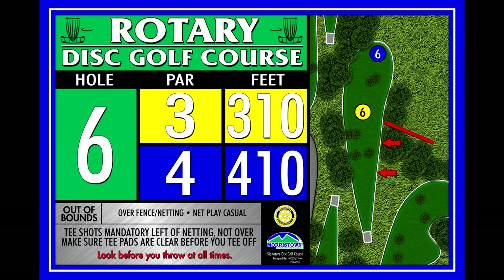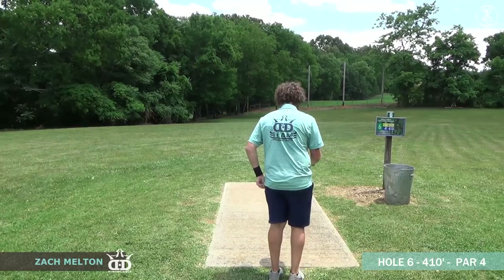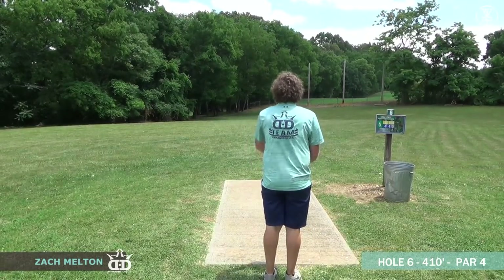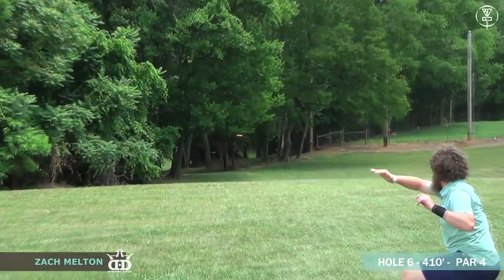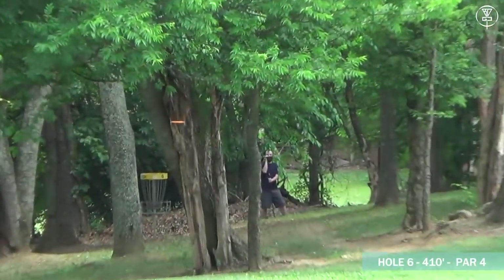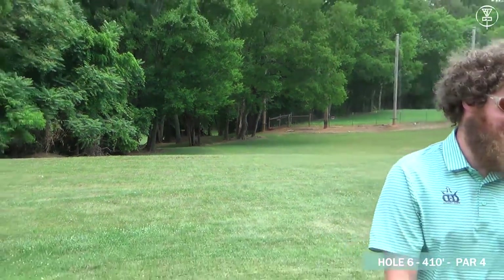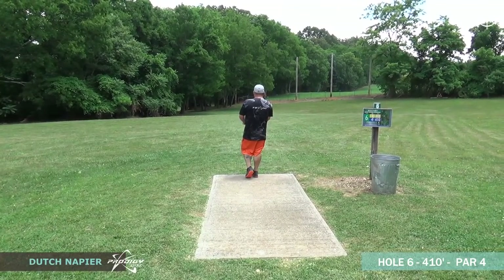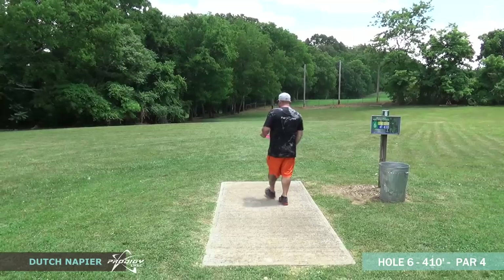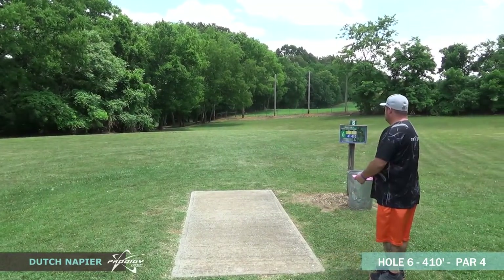Moving on to hole number six — 410 feet. I saw a lot more plays here than I thought I would. For Zach, he's trying to go low backhand to the left of those trees. If you get around those trees with the lefty backhand, you're going to be putting for two — he would have definitely been probably inside the circle if he'd missed those trees right there with the short pin.